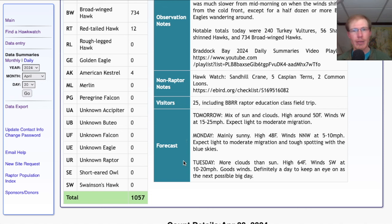For Tuesday they're calling for more clouds than sun with a high in the mid 60s and southwest winds at 10 to 20 miles per hour — those are great winds. Definitely keep an eye on Tuesday as possibly the next big flight.